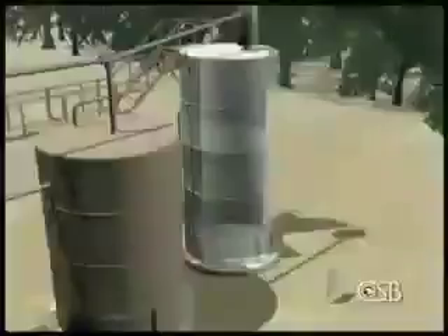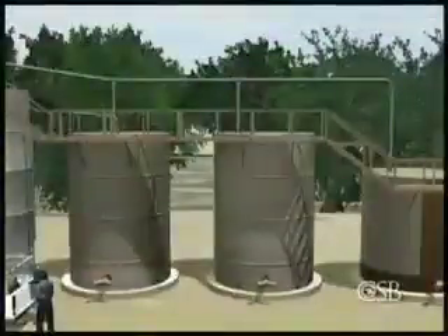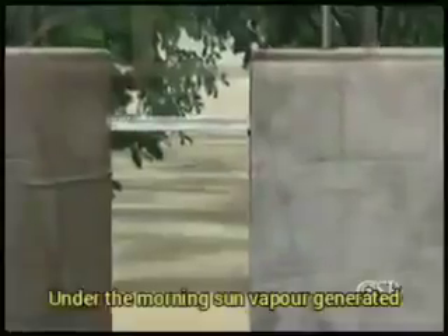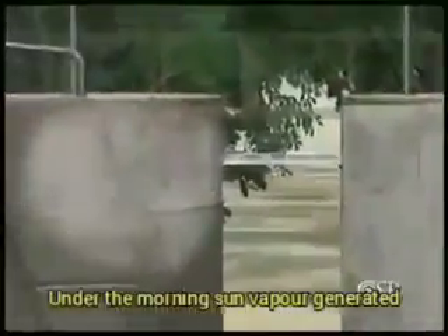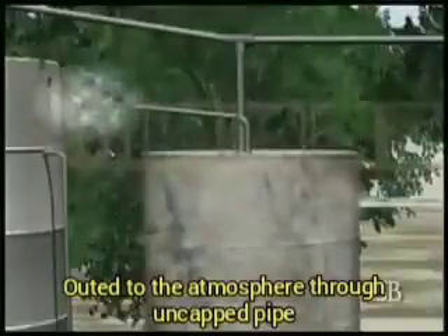The big tank was in fact empty, but crude oil remained inside one of the storage tanks, warming under the morning sun. Unseen by the workers, flammable vapor from the crude oil was flowing from that tank into the other storage tank through an overflow line, and then out into the atmosphere through an uncapped three-inch pipe.